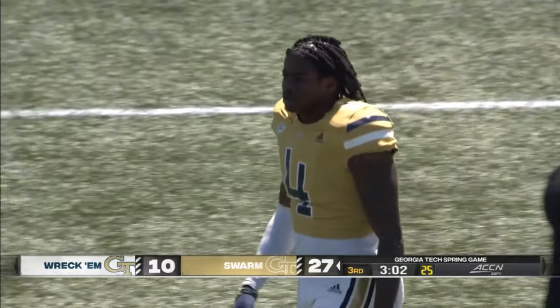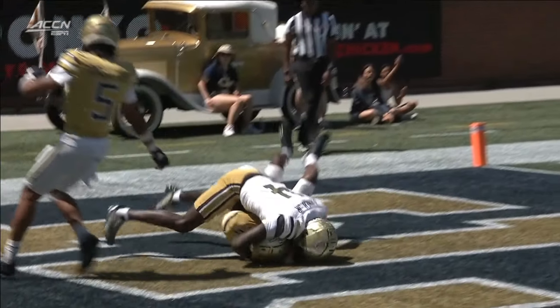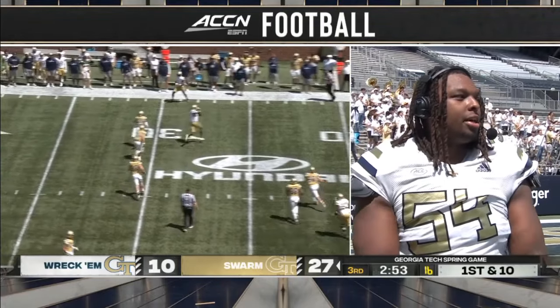He's letting everyone know about it too. He fights through, he locates the football — does a good job of high pointing and squeezing the football and bringing it to his body. They're still looking the same — and not just looking the same. We're going to be a lot better than last year, and that's always a good thing going into the next year.